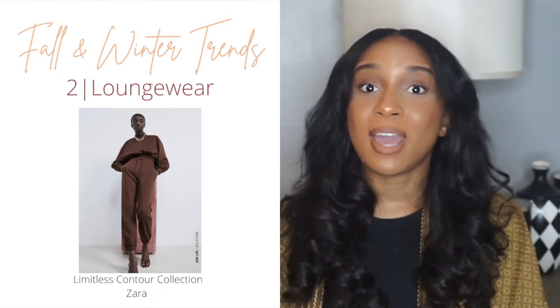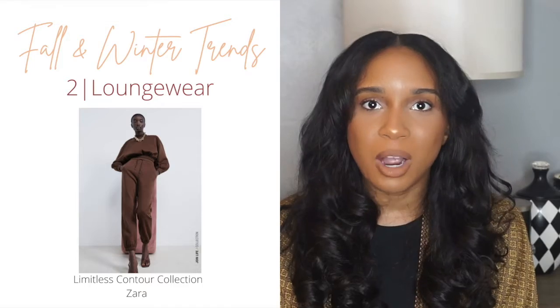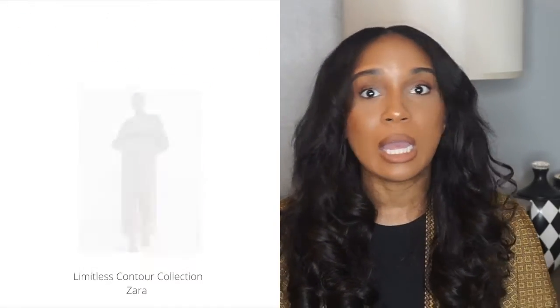The next trend is loungewear. Loungewear has been a hot commodity ever since March — you already know why. For fall and winter, all the retailers have us covered, from Target all the way to Zara. Kim Kardashian with her Skims has us covered too. I love loungewear because you can dress it up or down.